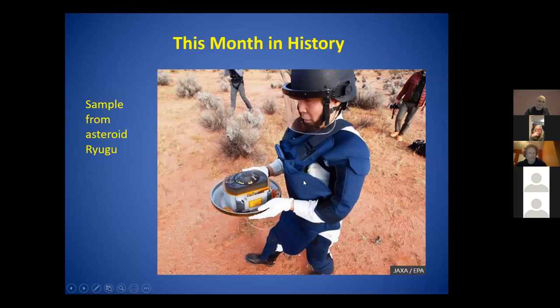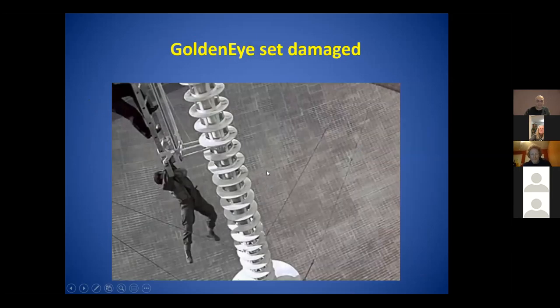This month in history - I added this just at the last second. This is a Japanese scientist in protective gear carrying a sample that came from an asteroid - it's going to be analyzed for useful information. The GoldenEye dish, that Bond movie set, was damaged, and there are some amazing videos. I understand the astronomy picture of the day today has a video of it - I saw one where a drone was looking very close to the actual cable as it broke.